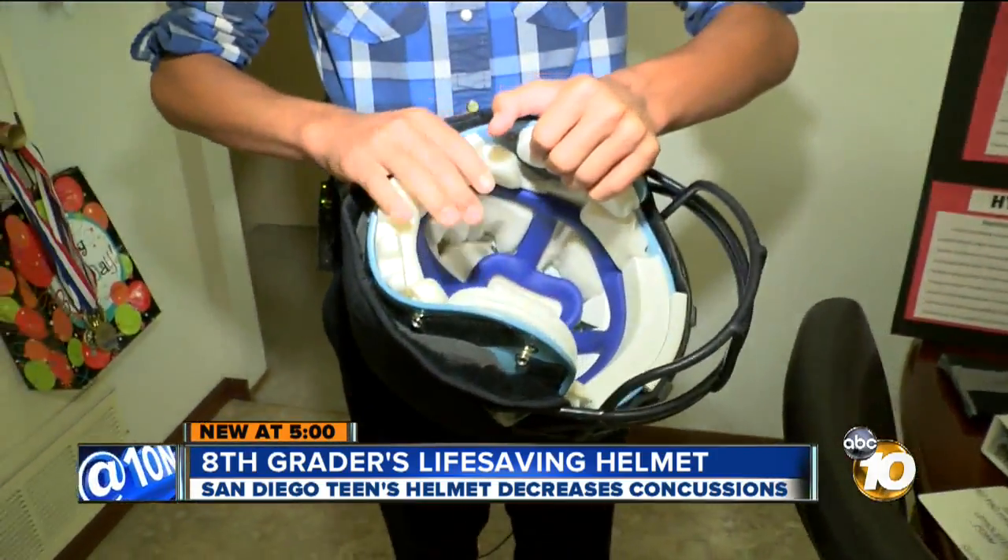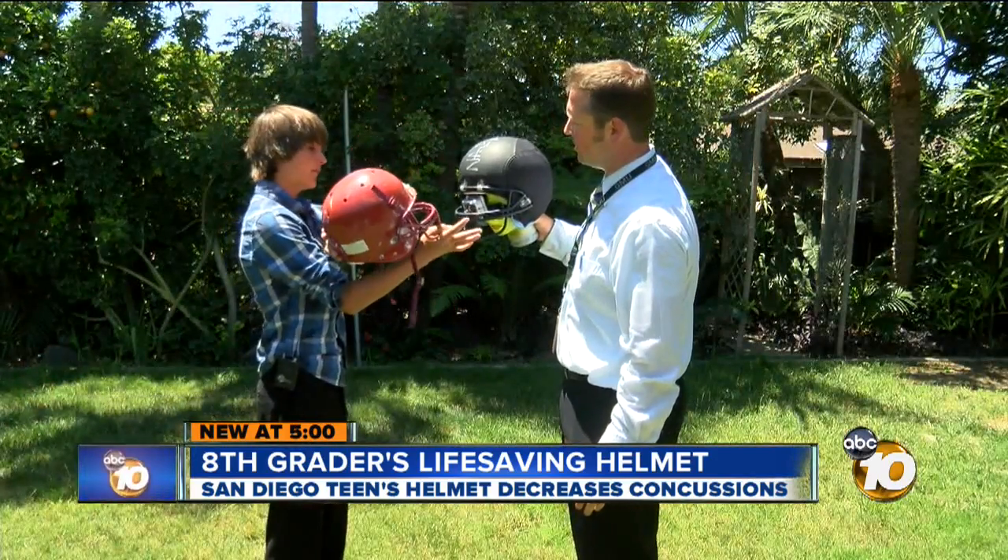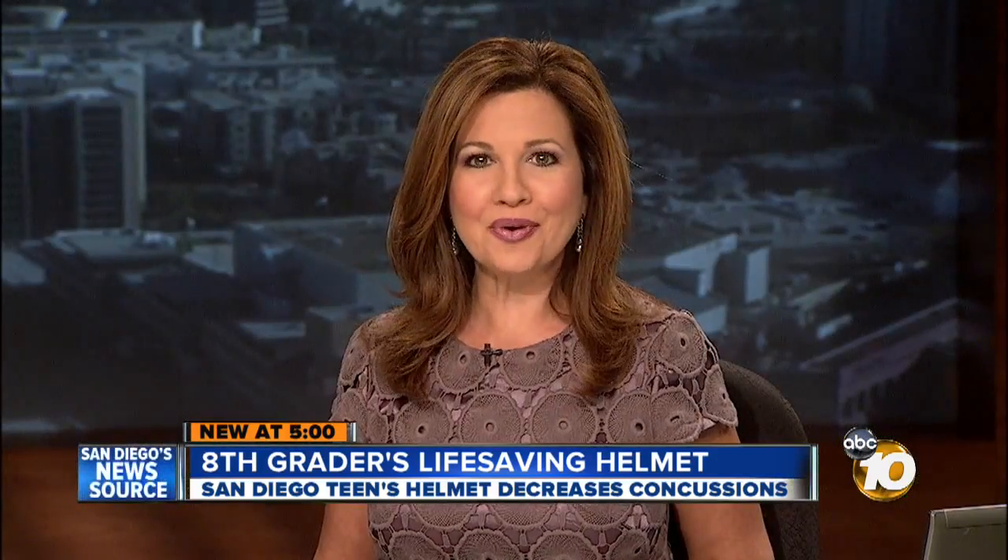An impressive invention from a 13-year-old who's only okay at science. Joe Little, 10 News. He's got a bright future. Ryan says he is looking into a patent for his new invention. In the meantime, he was one of 300 students invited to compete in a nationwide science fair. Good luck to him.